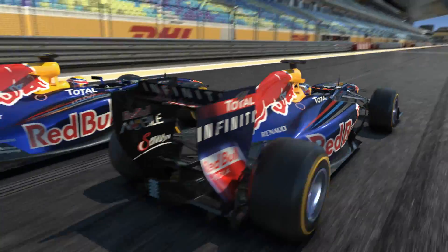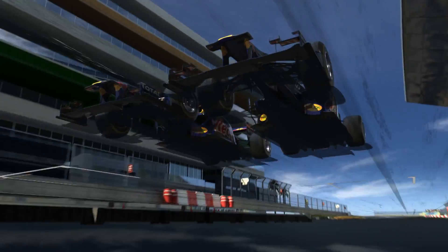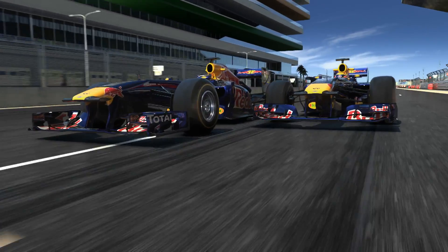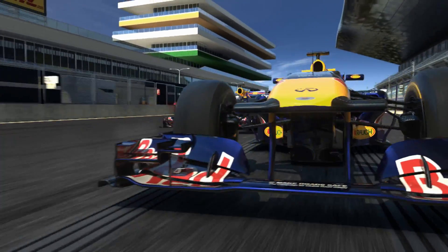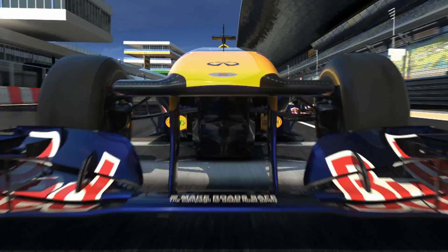The setup is especially complicated here — maximum downforce for the extremely slow turns and minimum drag for the fast passes. Up to 20 meters track width, so lots of space and good spots for overtaking on one of the fastest tracks.